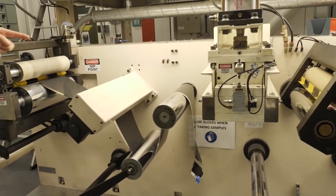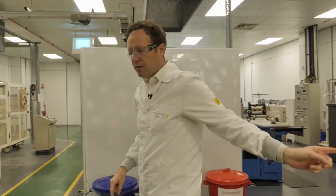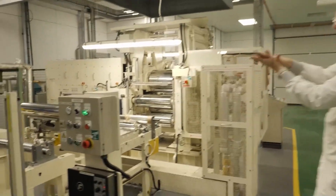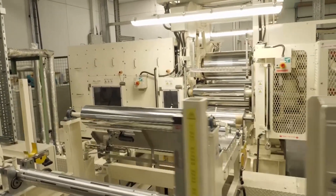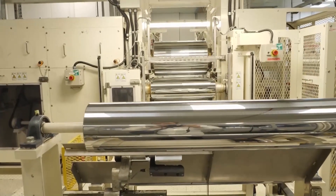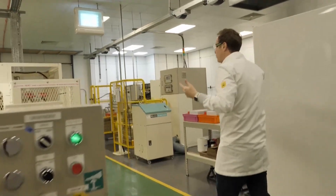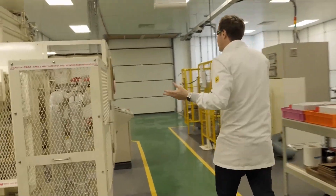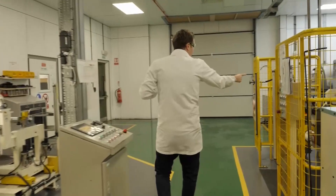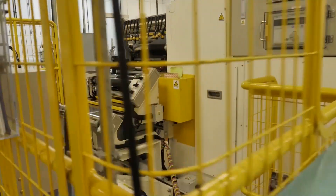That looks like a cathode there because it's got aluminium foil. Come over here and we'll show you what happens next. It starts off over there and then it goes here into what's called a calendaring machine — this is where it gets compressed. It goes through all of these different rollers, getting it down to micron thickness. After that machine, you've got a whole other set of processes, including slicing the different anodes and cathodes into the right shape.